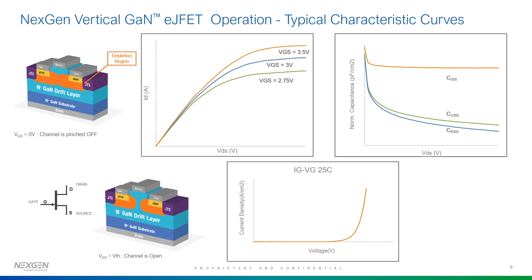In terms of operation, the EJFET diagram shows when the device is off: the depletion regions shown in orange are touching, so there is no current flow. As soon as you apply positive voltage on the gate, the channel region opens up — you can see the orange regions moving back — and you have current flow between the source and the drain. I've shown the device characteristics of ID-VDS, which are actual device measurements, with very nice characteristics, very low input and output capacitances, and also the transfer characteristics of our device.